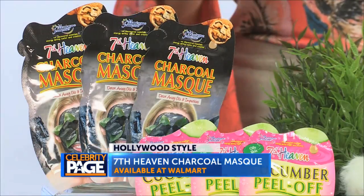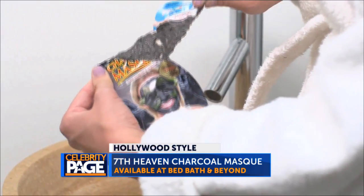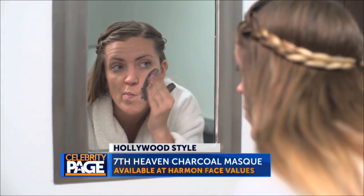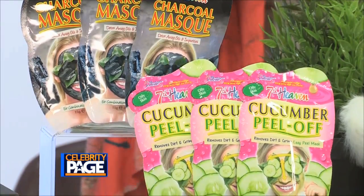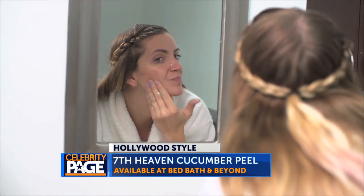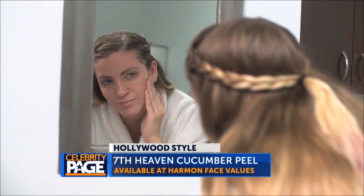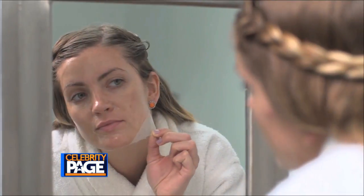Skin protection is always important and 7th Heaven from the UK has some great products. There's an amazing charcoal mask for the ultimate skin detox to cleanse and exfoliate, and the new Cucumber Peel Off which keeps the skin fresh without stripping it while cleansing the dirt and oil from a long day. You can find their products at stores like Walmart, Bed Bath & Beyond and Harman's.